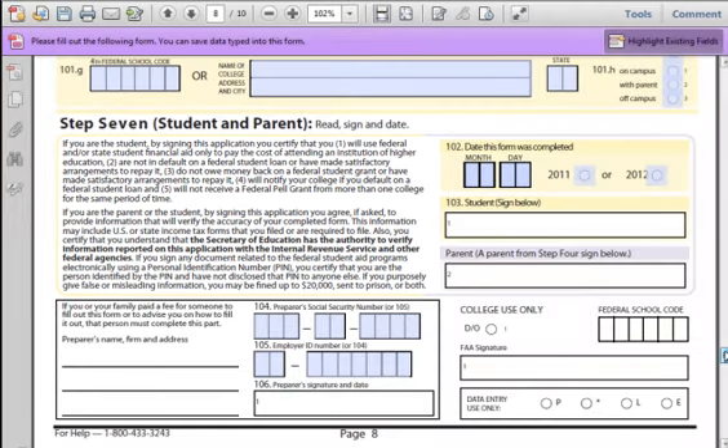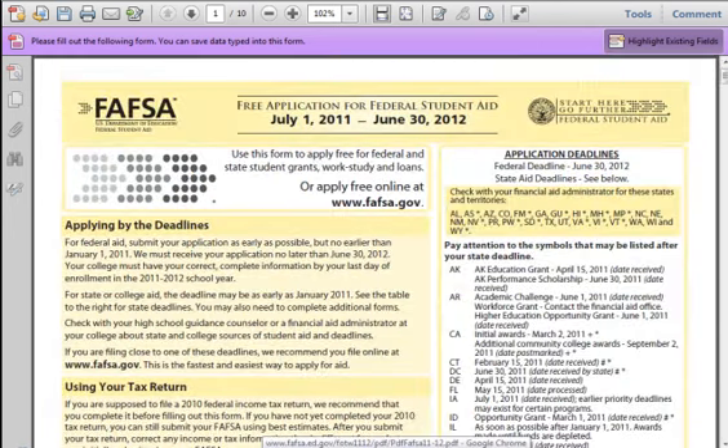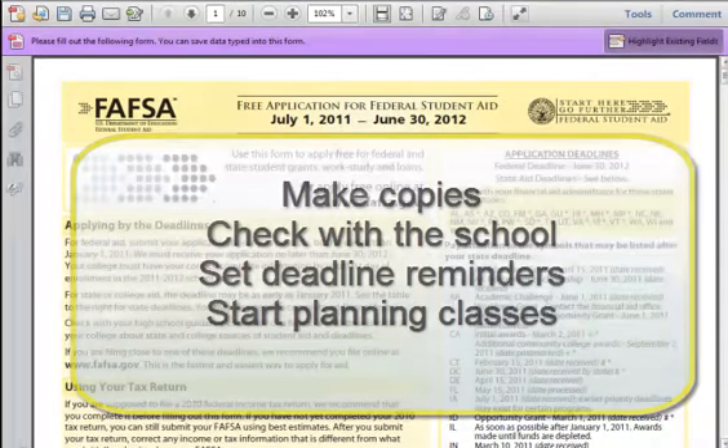That's it — you are done with the FAFSA application! Chapter 12: What happens next? If you have chosen to do the printed copy of the FAFSA, you will need to mail it in. If you have submitted the form electronically, make sure you get an email confirmation that your application has been received — check your spam folder. It will take some time before you hear anything back. Sometimes the government or school may come back to you with questions about your application. Be prepared to answer these questions. A few good things to do to stay organized: 1. Make a copy of all of your documents and keep them in a folder which is easily accessible. 2. Check with your school to see if they received the application.